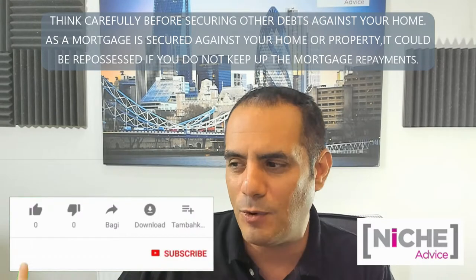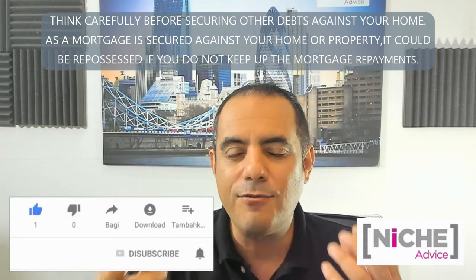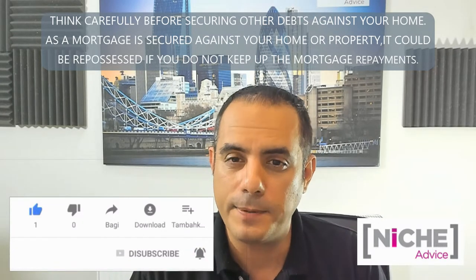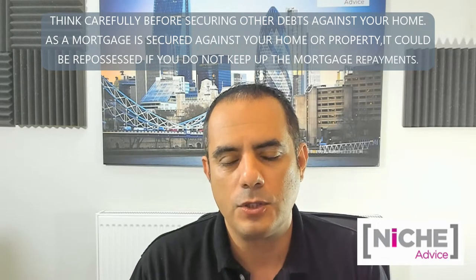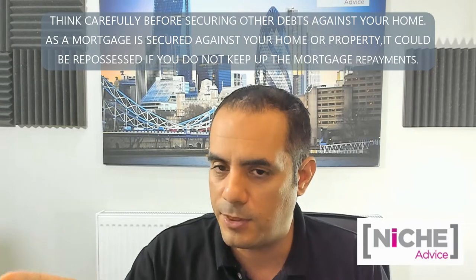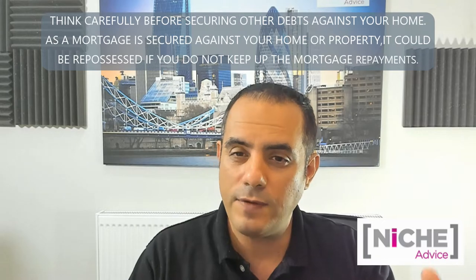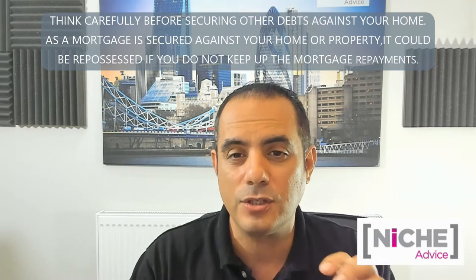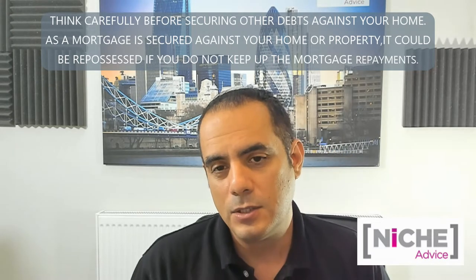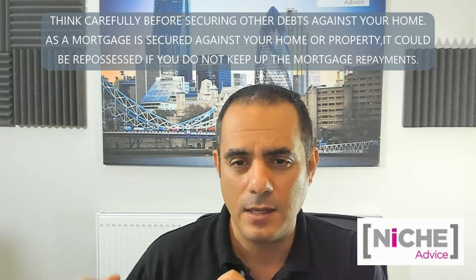Traditionally, that wasn't the case - you had to get bridging finance. It really depends on the level of work the property needs. If you're going to buy a property and it needs a lot of work - converting it from a three-bed to a five or six-bed - then obviously you're going to need the valuation to come in as a five or six-bed.